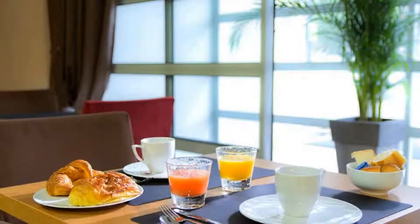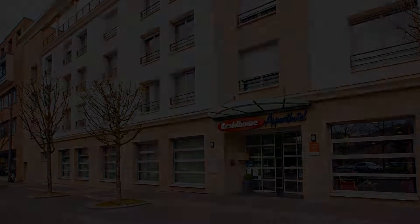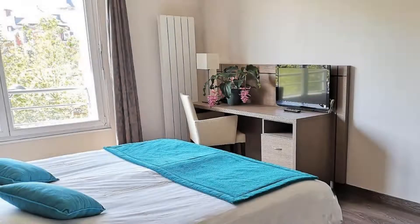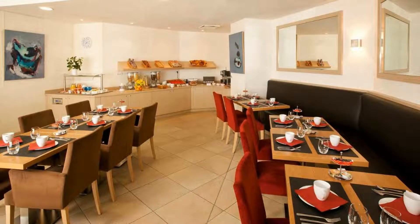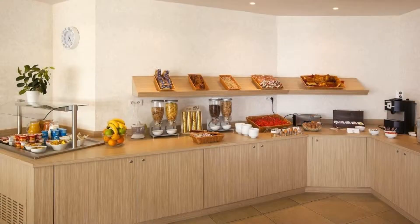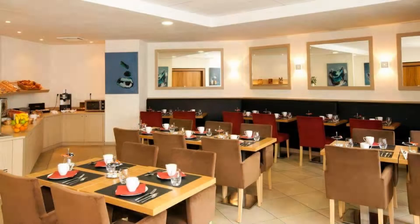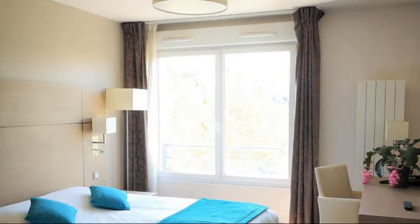There are two types of rooms available on booking.com. You can book online and enjoy it. The property accepts major credit cards and reserves the right to temporarily hold an amount prior to arrival. If you have already visited this property, please share your experience in the comment box. For booking or more details, check the link in the description box.